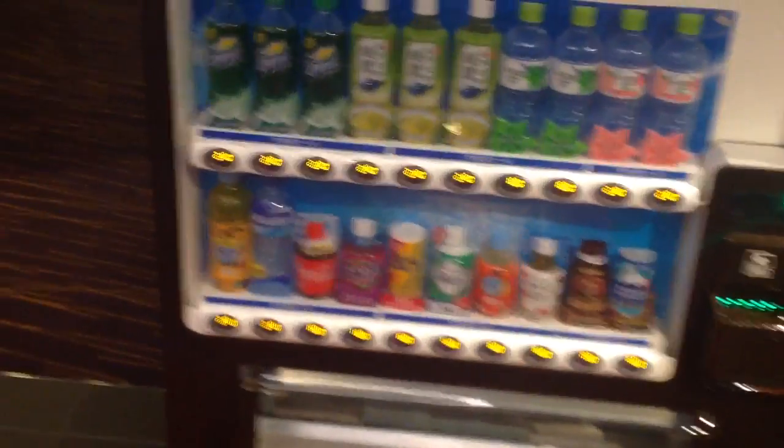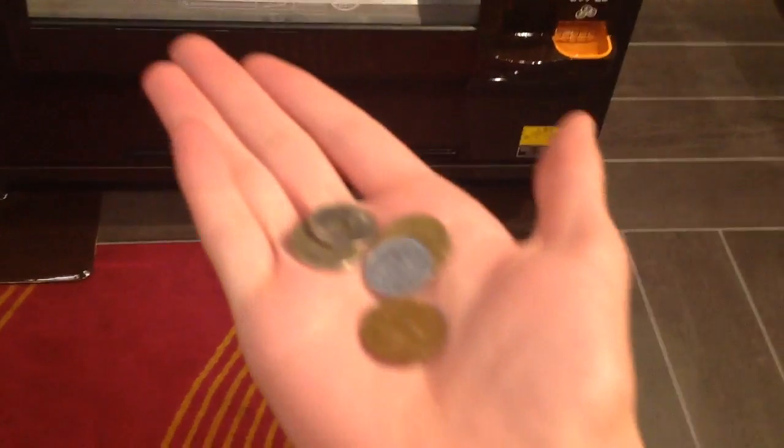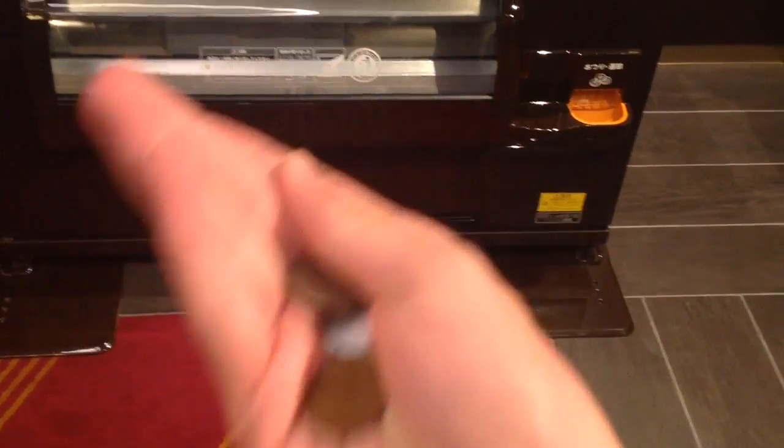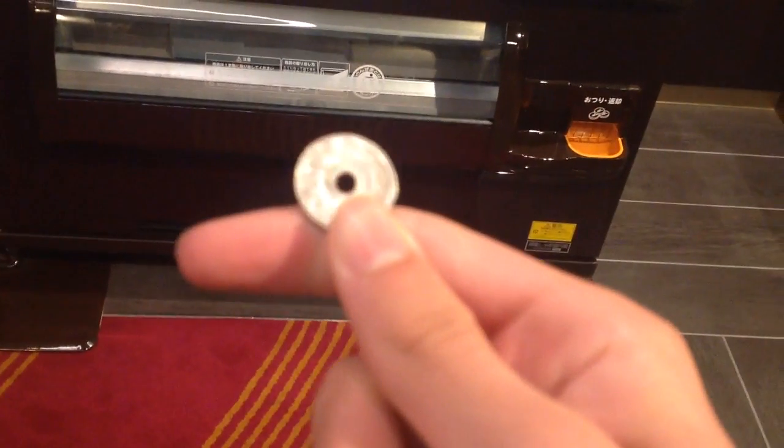Alright everybody, Japan Day 3. Today I'm going to show you how to use a vending machine. In my hand here I've got a various assortment of coins. This right here, this one is the 50 coin.